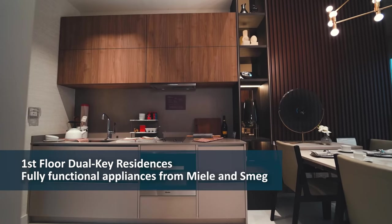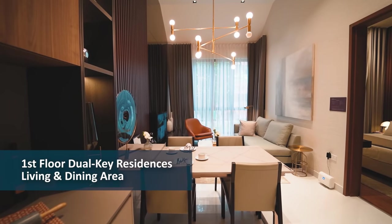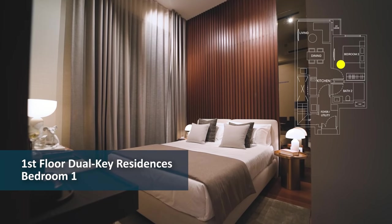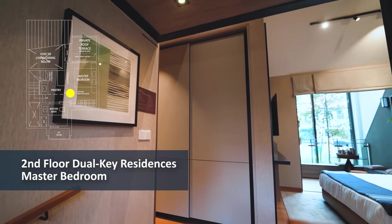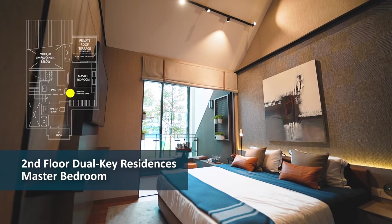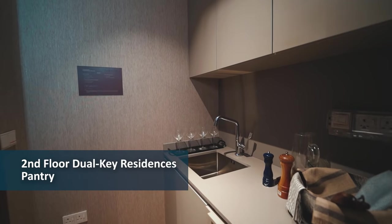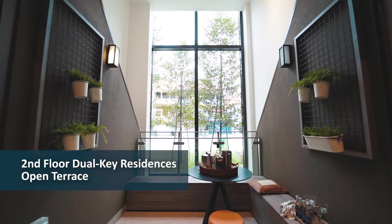The 1st floor comes with a fully functional kitchen with appliances from Miele and Smeg. The Jack and Jill bathroom connects to the spacious master bedroom. Moving up to the 2nd floor, the apartment features a functional space with a ceiling height of up to 4.08 metres. The unit comes equipped with a pantry, bathroom, platform furniture and an open terrace.